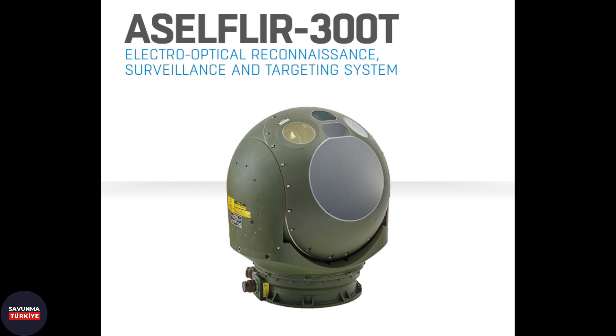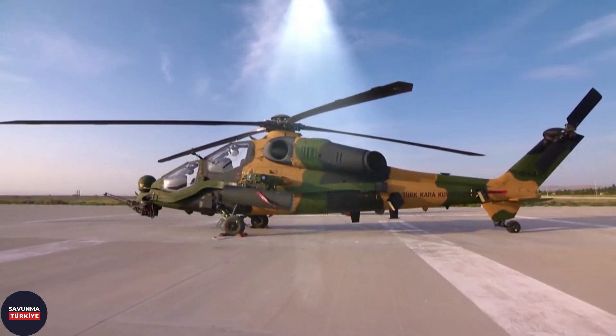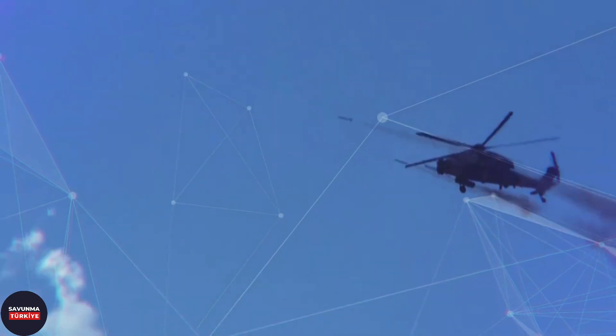Within the scope of the T-129 attack and tactical reconnaissance helicopter project, a newer version of the ASEL FLIR 200 system was needed. Aselsan developed the ASEL FLIR 300T system for the T-129 helicopter project this time without external support. The ASEL FLIR 300T system, located on the cannon of the T-129 helicopter, can rotate 360 degrees and can detect targets at a distance of up to 20 kilometers and identify targets at up to 10 kilometers. The T-129 helicopter also has the AVCI helmet integrated queuing system, which works synchronously with the ASEL FLIR 300T system. As with the ASEL FLIR 200, the ASEL FLIR 300D naval version was selected for the Turkish Navy's Milgam corvettes.